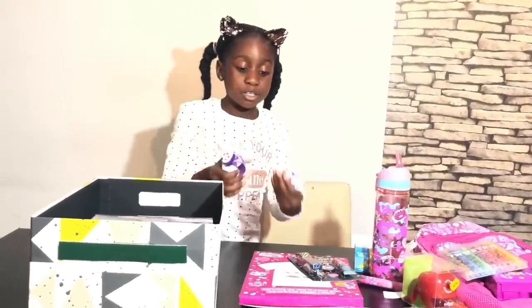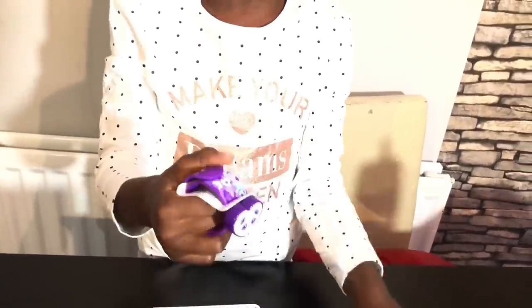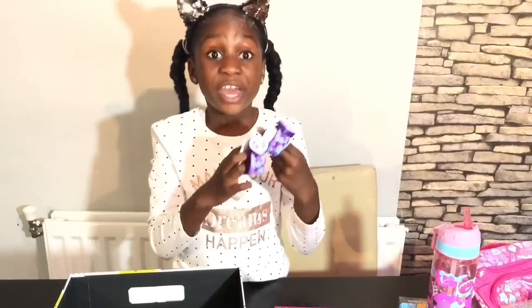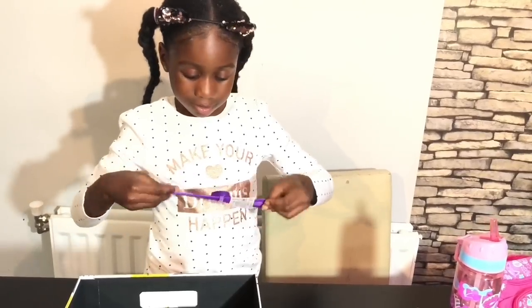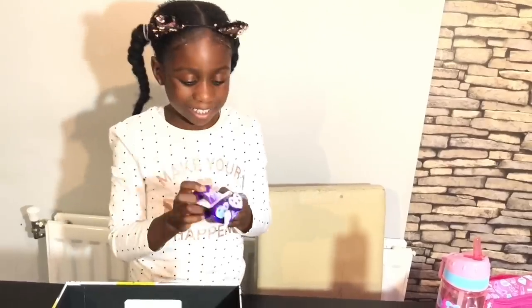Guys, look — I got you two slap band watches: one for you and one for your BFF! They have a panda face and they're purple — my favourite colour. They are so cute. And look what they do — they light up in the dark! Cool, right? One for you and one for your bestie, so you can match like besties are supposed to.